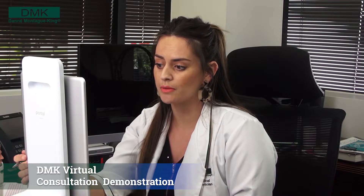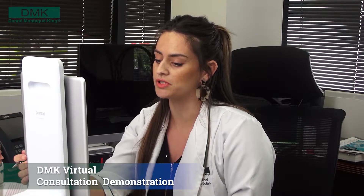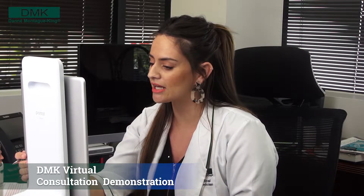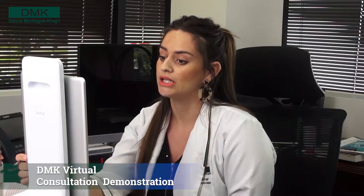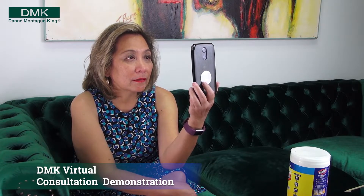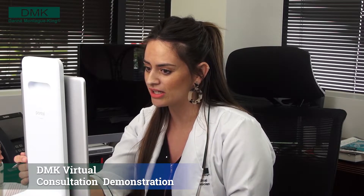First, I'm going to prescribe Deep Pore Cleanser. This is a pH balanced cleanser that contains botanically sourced surfactants. It's going to help strip away any excess oil, dirt, and dead skin cells that tend to build up around the pores. Next, I'm prescribing the Direct Delivery Vitamin C Serum. Not only is this great for building collagen and strengthening your skin, it will also help to brighten your skin and even out your skin tone.